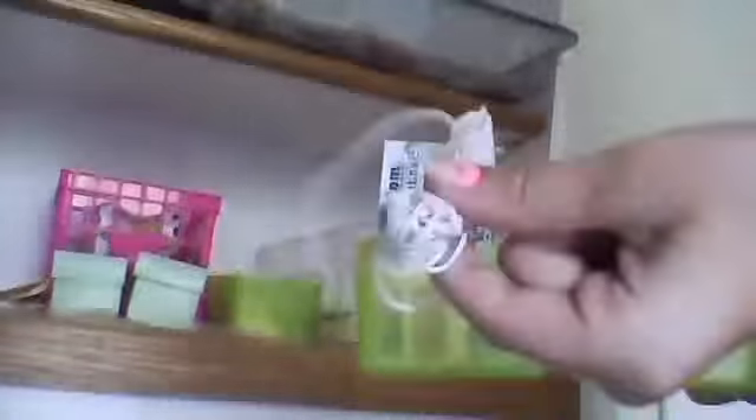In here we have some random stuff — right here we have whiteout and ribbon. Then we have all of our plastic baggies, a post-it thing, and here we have our mini art kit. And then there's this little German Shepherd thing I made.